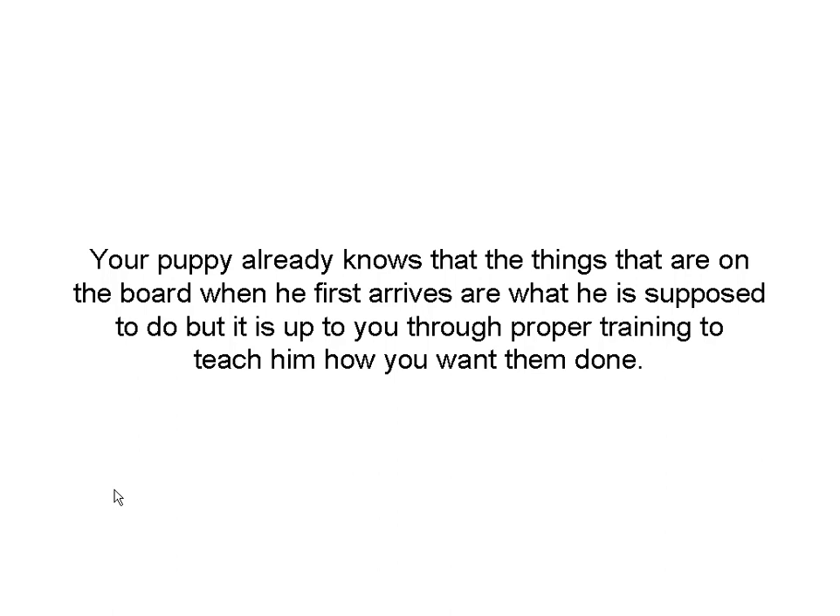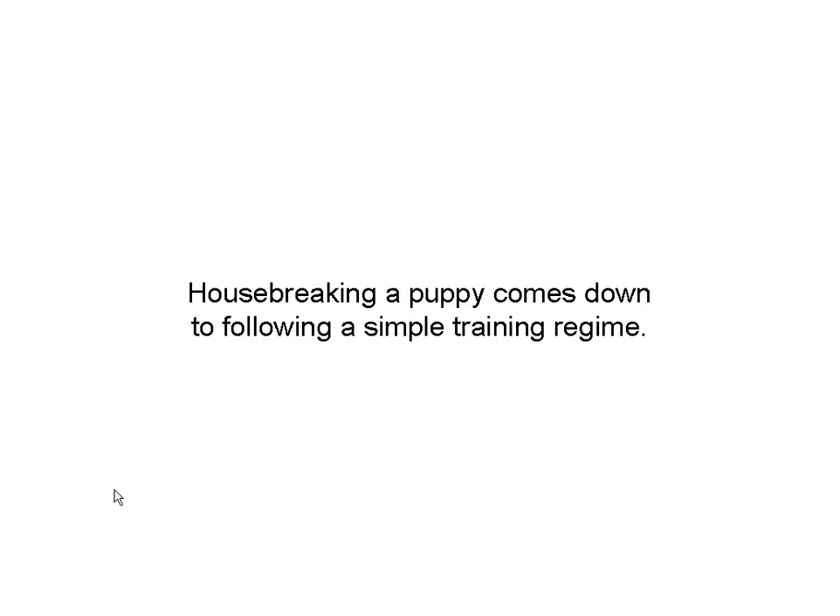Now it's up to you to work with your dog. Give him the attention and direction that he needs in his life. Housebreaking a puppy basically comes down to one thing: a simple training regime. Here's how we're going to do it.